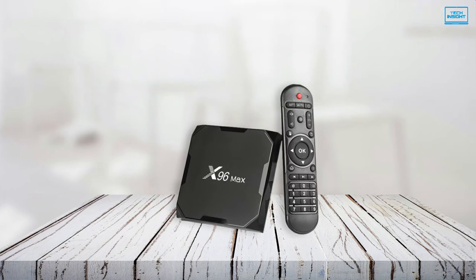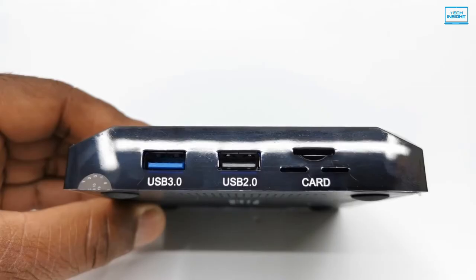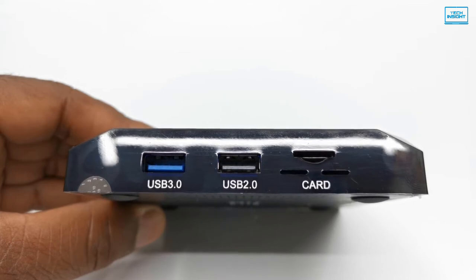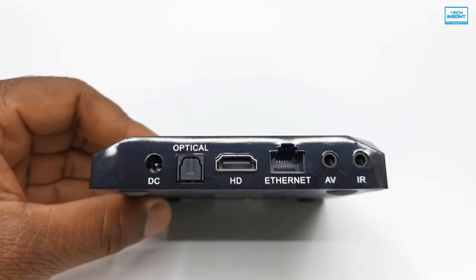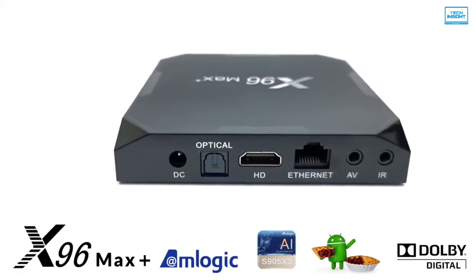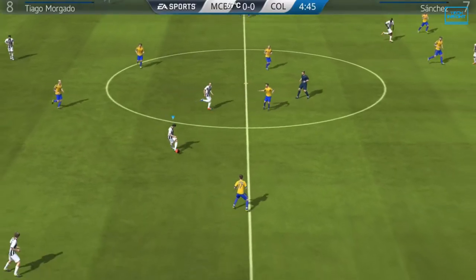You can enjoy a Bluetooth-enabled wireless gadget by connecting it to the Android TV set. Port-wise, you'll get one USB 3.0, one USB 2.0 and a TF port, one AV-out and one 1000M Ethernet jack. The X96 Max Plus is an amazing device to have for your smart TV if you plan to perform gaming.